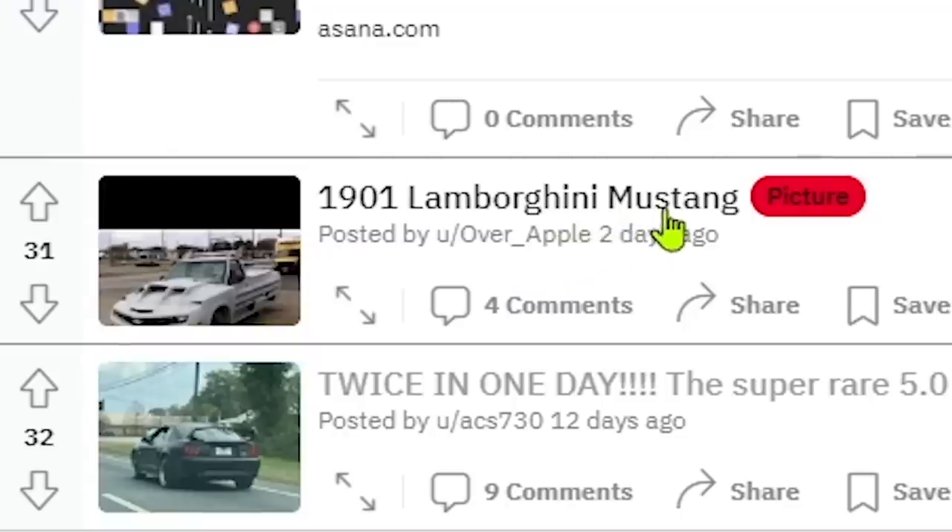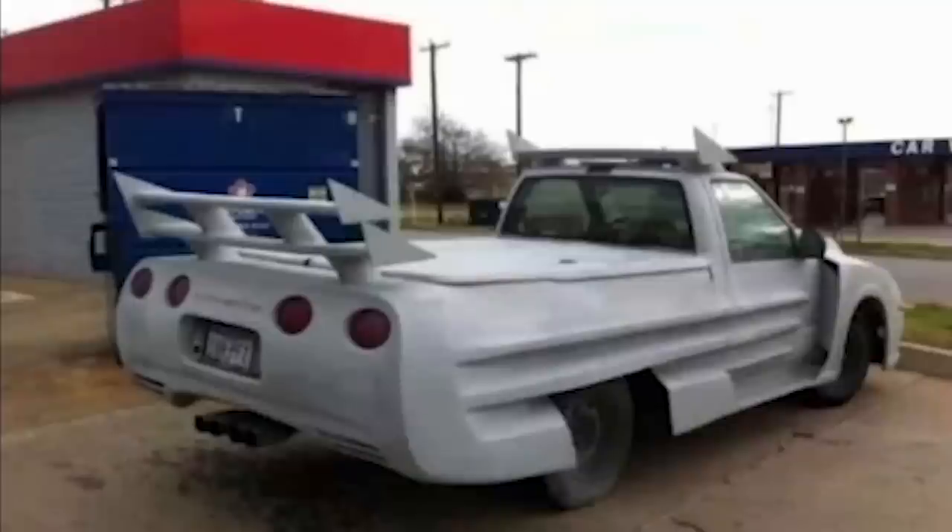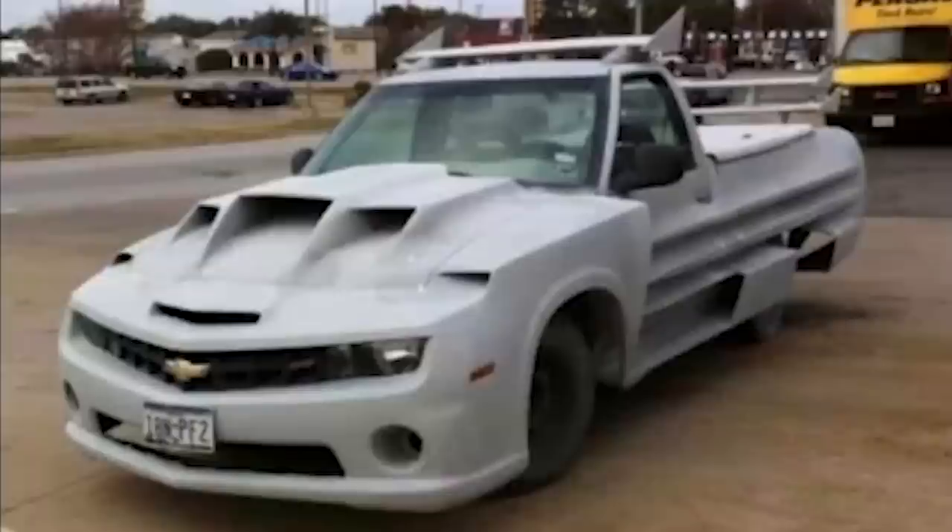'1901 Lamborghini Mustang' — where'd you get Lamborghini and Mustang out of that? That's a Camaro. I don't see any Mustang-esque features on this car. Literally it's a Corvette body on what I'm guessing is an S10 frame, with a Camaro front end.